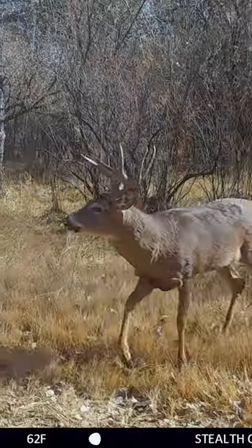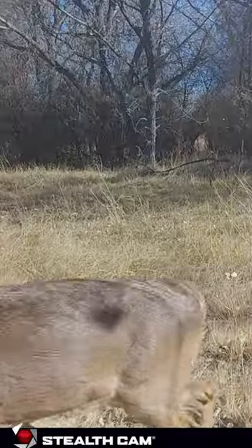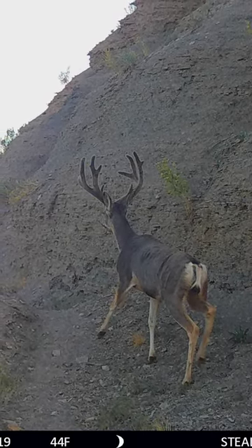I also never set up a trail camera perpendicular to a trail like this. I want to quarter it to the trail or to the crossing so I can get the animal coming in and get the full image of the animal. Same way if it's going the other way, I can get the full image of the animal.